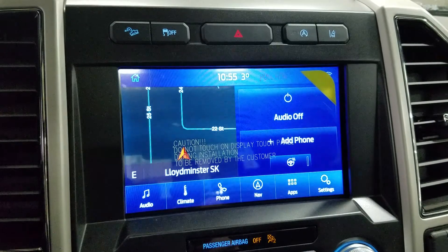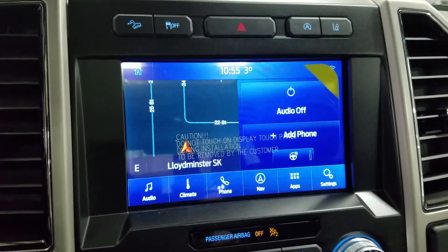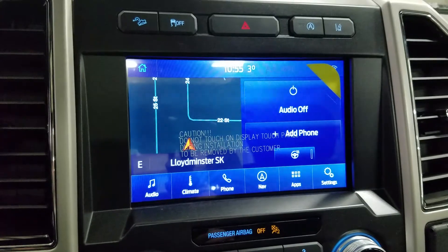We have our SYNC 3 8-inch touchscreen display, which allows for audio control, climate control, phone connectivity, navigation, as well as other apps including Apple CarPlay and Android Auto. The driver can also view the display of the rear view camera.